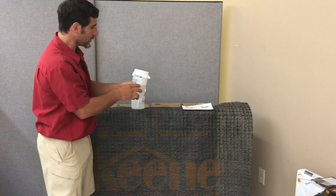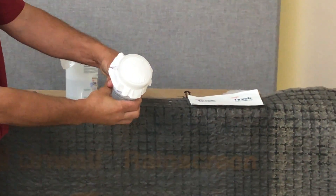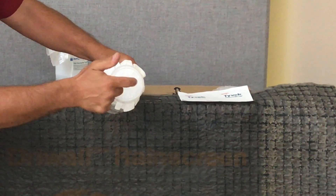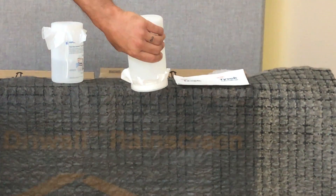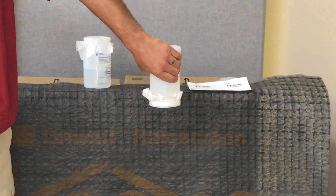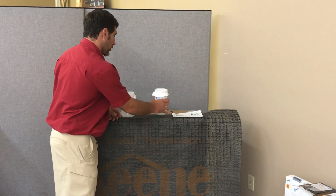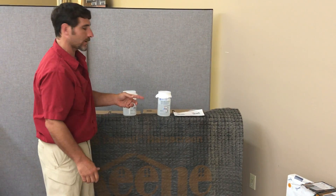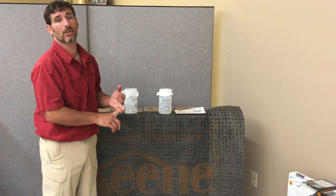Tyvek, on the other hand, when you take this product and you squeeze the bottle, it does not let the air come out — it's solid. When you tip it upside down, and I can even squeeze it, it does not let that water come out of that bottle. That is one of the most important aspects of Tyvek: it keeps the bulk water out of your home and it still lets your home breathe.